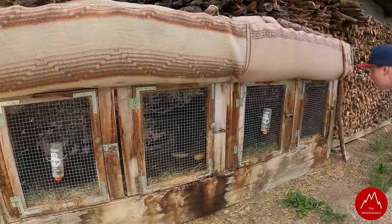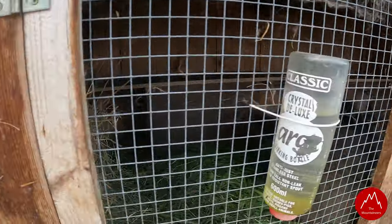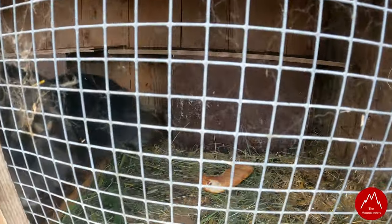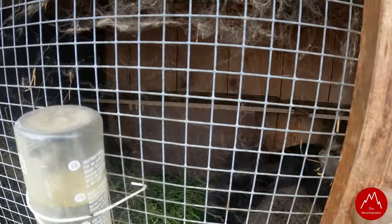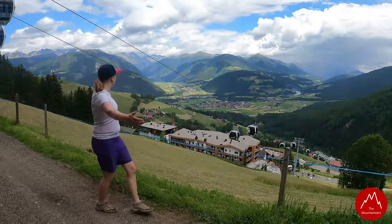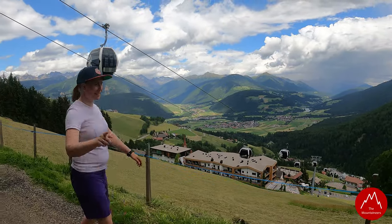Ihr seid aber große Brummasken. Schau dir mal die da an. Was für ein voller Aussprich. Heute regnet es noch ein bisschen, aber morgen wird es richtig genial.